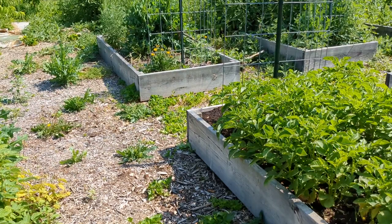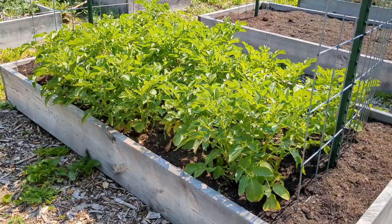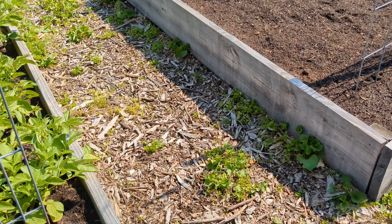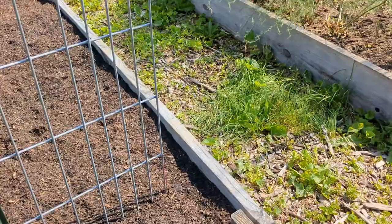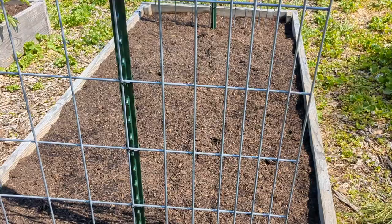This bed is potatoes — Burbank Russet, which stores for a long time on your shelf. And then this bed I just planted with sweet corn yesterday — I'm very late getting some things planted. This bed had compost from my friend that was full of lamb's quarters as well, so I had to pull all that and put in store-bought compost.